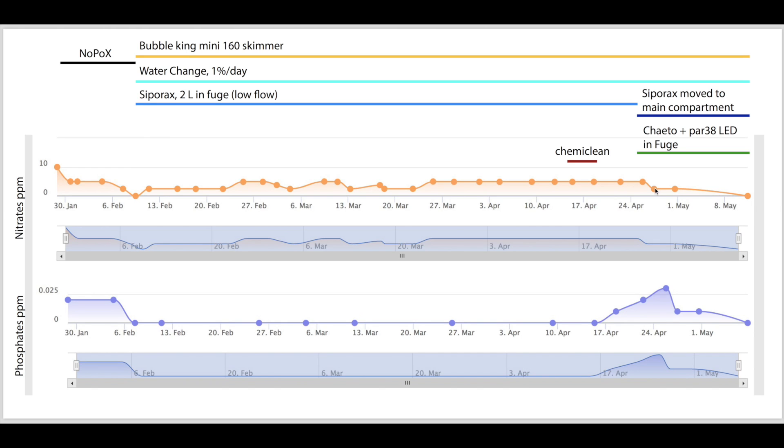Nitrates went from 5 to 2.5, and now they're zero — undetectable — and I've tested several times. My phosphates also continued to decline. The chaetomorpha actually grew: when I put it in it was 40 grams, and last I measured it on the weekend it was 55 grams — a 15-gram increase in just one week. The tank is looking really great. The green hair algae that was growing has kind of stopped, and the remaining red cyano is not growing. The SPS so far haven't browned out or lost their color.